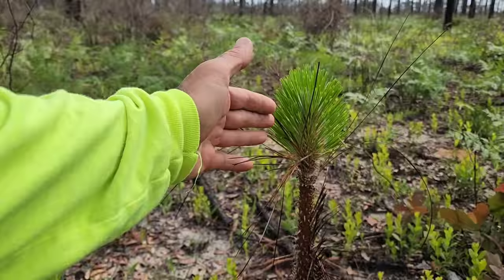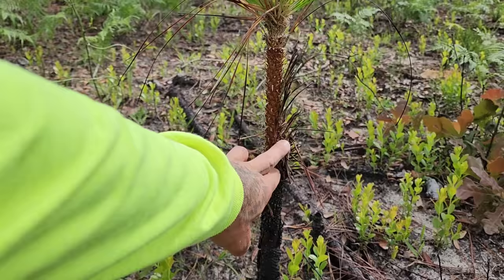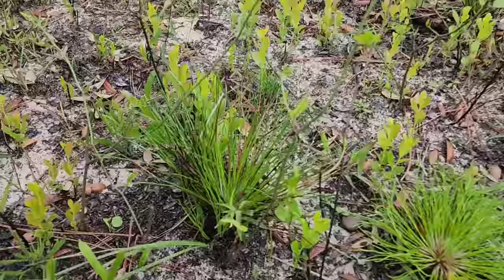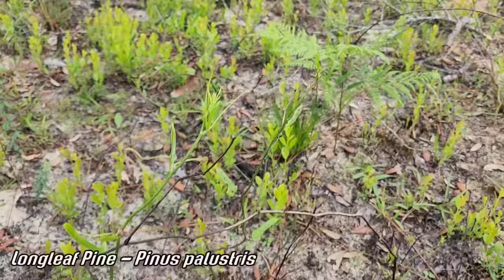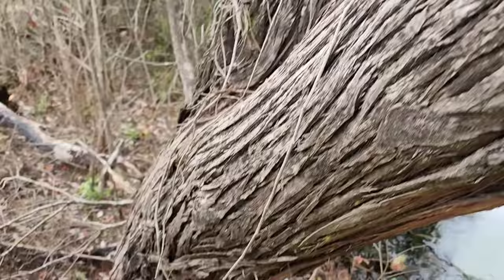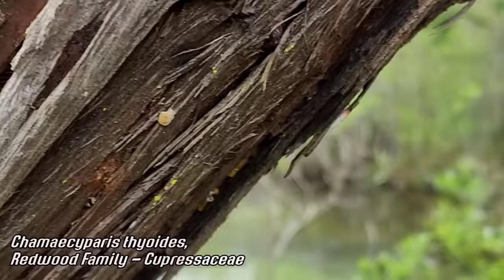Look at this longleaf pine seedling — a little green torch that survived even though it's only three feet tall. It burned all the way down but it's still alive and doing fine. The bark was thick enough even at this young age. These little seedlings survive — it looks like a bunch of grass but it's a longleaf pine, Pinus palustris. It came through the fire fine; lost a few needles but it'll be fine.